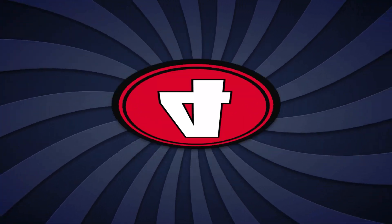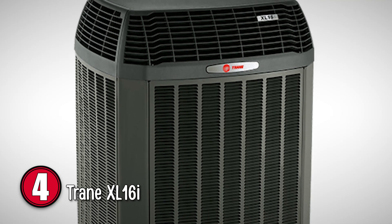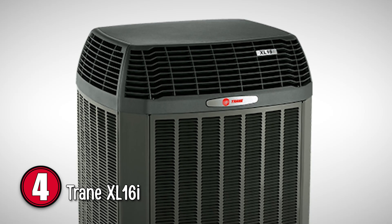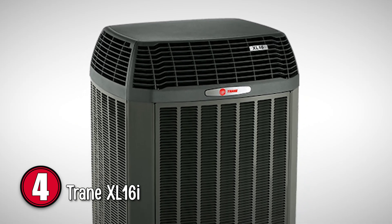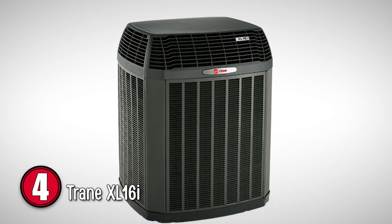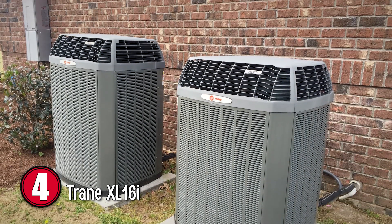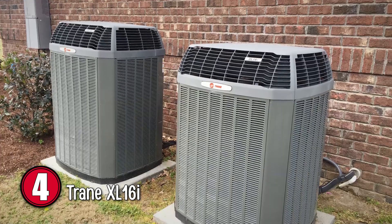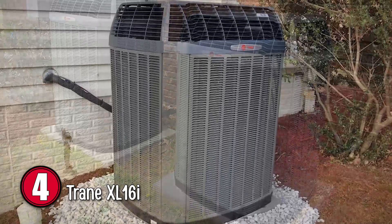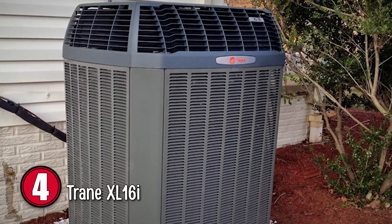Next, we have the Trane XL16i. With a single-stage compressor and a lower SEER rating, the XL16i is also a bit less expensive. It's available from 1.5 to 4 tons in half-ton increments, and also in five-ton. Trane suggests that with a 16 SEER rating, you could save up to 54% on energy costs. It has a 16.5 SEER rating and operates at about 69 decibels.